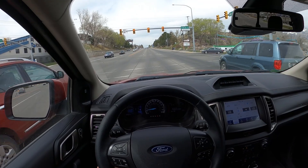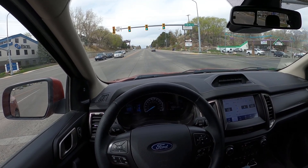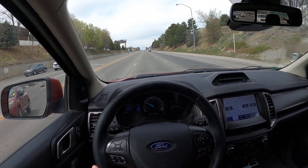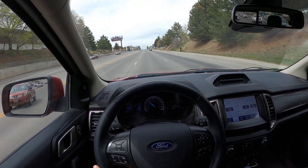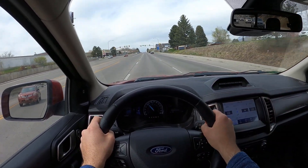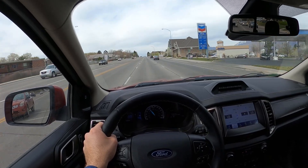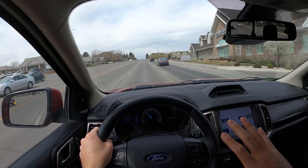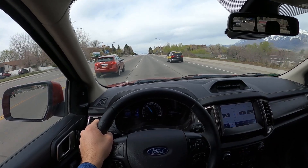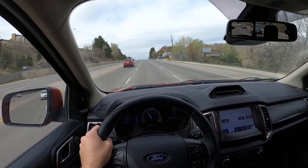Summing up the comparison: the Tremor has higher towing and payload capacity, and faster acceleration — edge goes to the Tremor there. Looks-wise, the Gladiator has more road presence and looks like a serious off-road vehicle, whereas the Tremor looks like a regular mid-sized truck. Interior-wise, the Tremor's seats are more comfortable and softer, but the Gladiator's steering wheel and overall interior design feel more special.